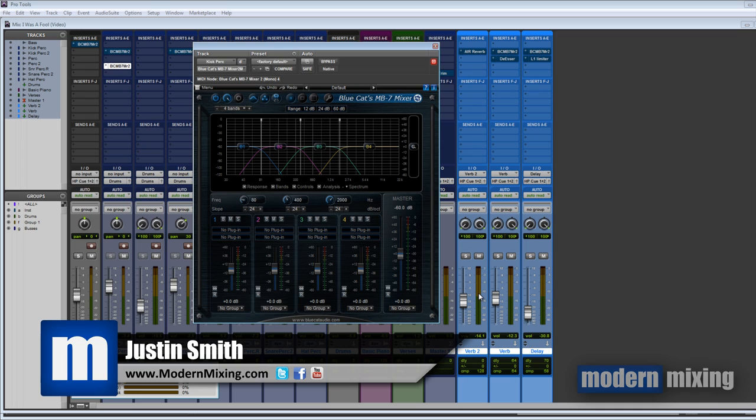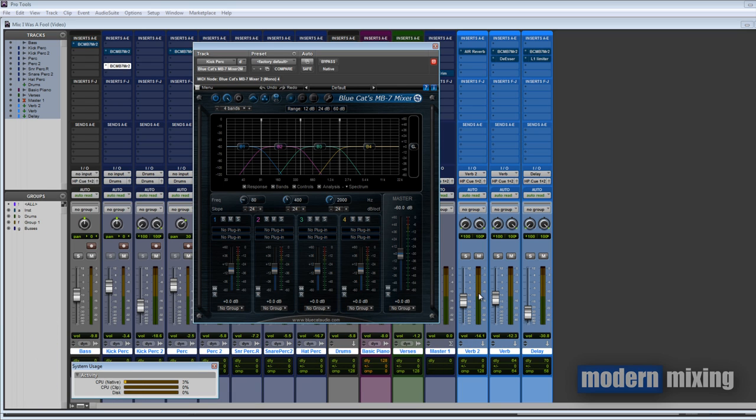Hey, what's going on, Justin here for Modern Mixing. The title is correct — this plugin changed my life. When you normally think of plugins changing your life, you're generally looking for something that sounds different, something that gives you a different color or tone to add to your palette, so that when you justify making that purchase you're like, 'I don't have this color so I need it.' This plugin though is a little bit different.